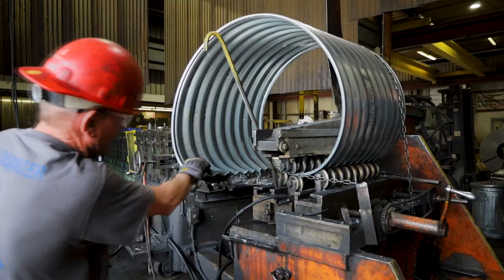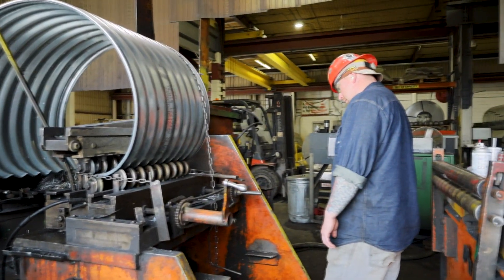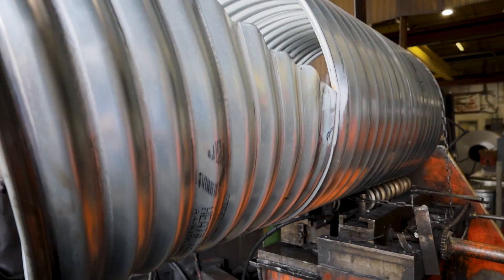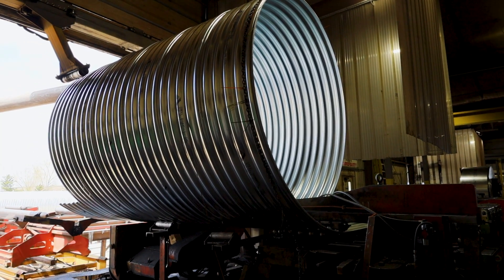Hey everybody, we're at Fargo, North Dakota at the corrugated steel pipe plant where we produce various different types of corrugated steel pipe. Basically any underground water solutions that are required, we can make here. One thing that people don't know about the corrugated steel pipe — here we can run pipe from 12 inch all the way up to 174 inch diameter.